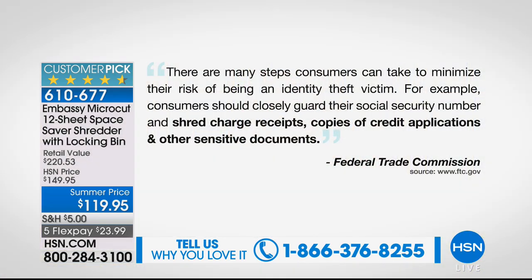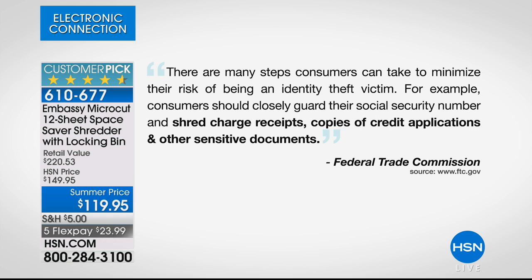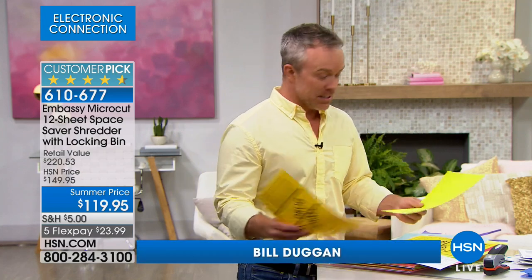I also love to organize, and if you're getting rid of documents, you have to shred. The FTC — the Federal Trade Commission — warns us that consumers can reduce the risk of identity theft by closely guarding your social security number, shredding charge receipts, shredding credit applications, and shredding other sensitive documents. Every business and home is going to have different documents, but we all have the need to get rid of them.